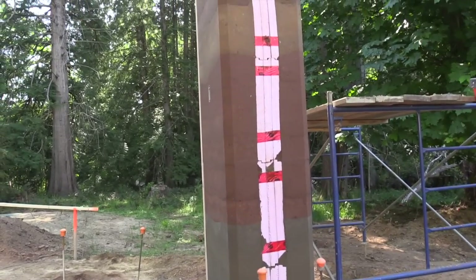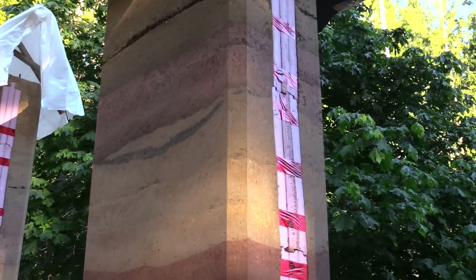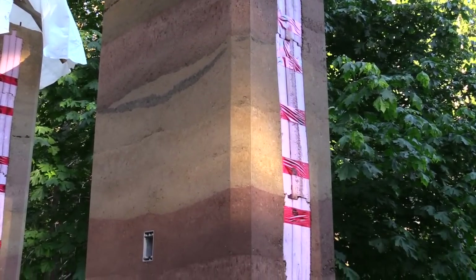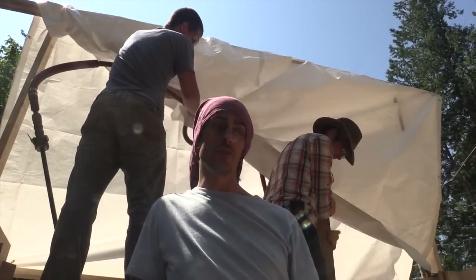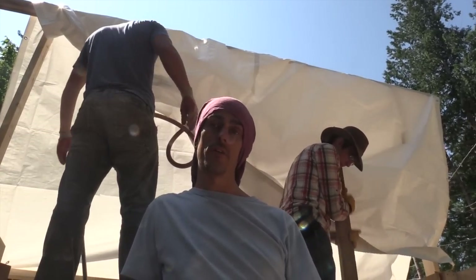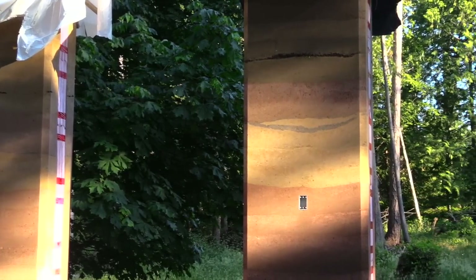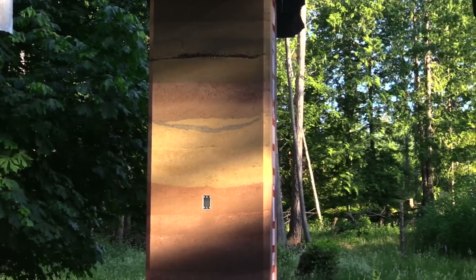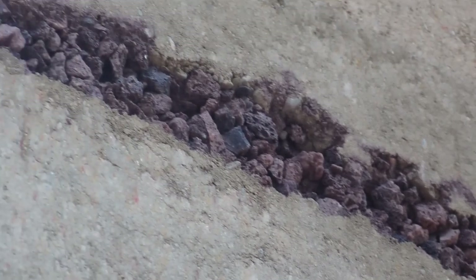I noticed the corners are chamfered there — is there a reason for that? It's mostly aesthetic, but also practical — it keeps the corner from chipping off if someone hits it. It's just like woodworking: if you take a router and route off the edge of the wood, it just looks far nicer. It softens the edge. The beauty of Rammed Earth is that you can play with the colors to create very organic-looking seams within the wall, and if you want, you can add ingredients like crushed oyster shells or lava rock to create some beautiful effects.